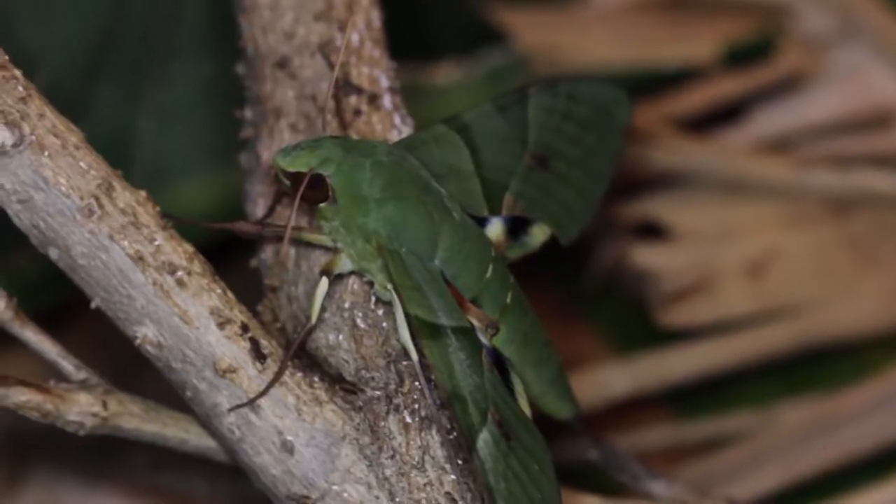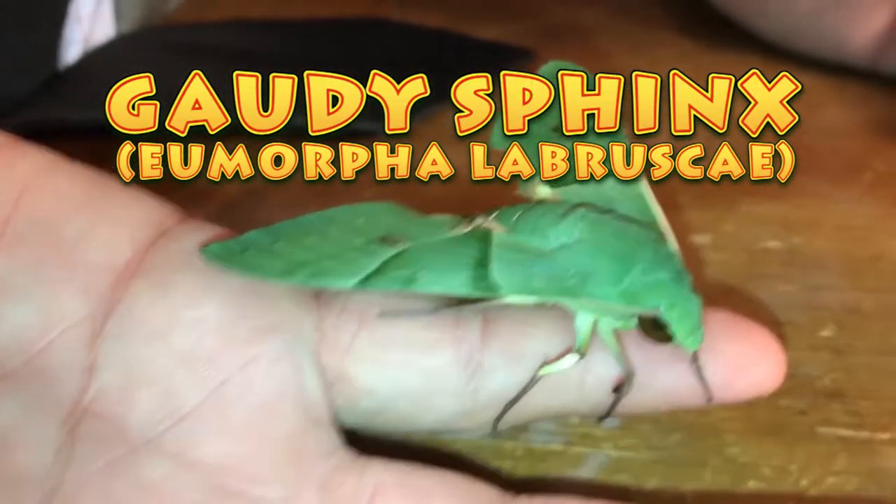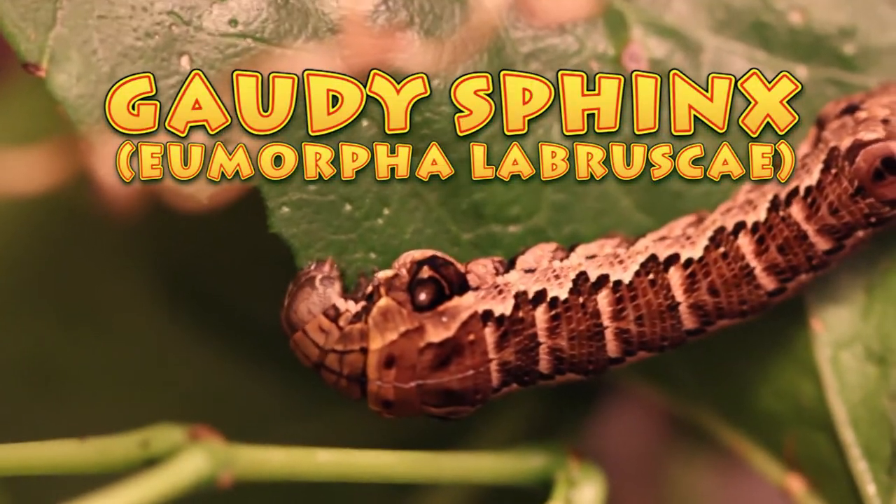Hi, this is David Fine with Keys Moths. Welcome to the Wacky Worms segment. Today we're going to be dealing with my favorite Florida moth. This thing is a gem — it's the gaudy sphinx. My absolute favorite. You're not going to want to miss this one. Check it out.